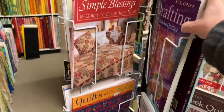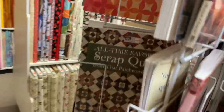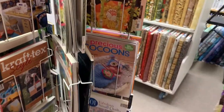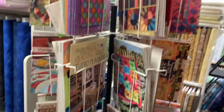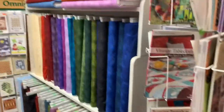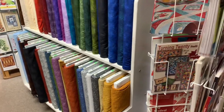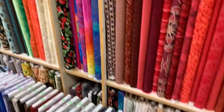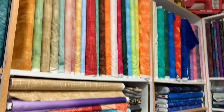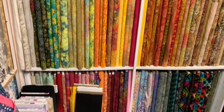This is a rack full of books and there are many, many books. On this side — more blenders. I think we already did this row but I'll do it one more time. And then this side is all batiks — there's three rows of batiks.